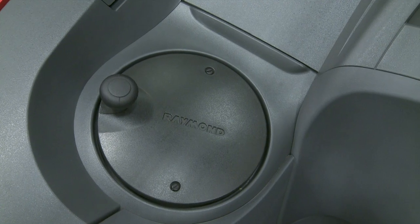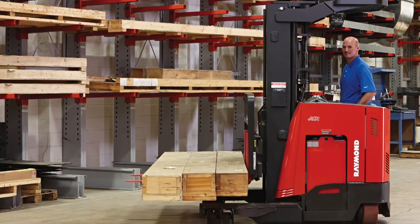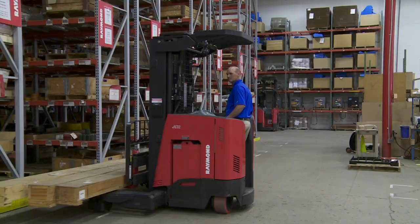At Raymond, we know a comfortable operator is a productive operator. Designed with our ACR system, the 4D offers precise torque control and enables fine maneuvering and travel over uneven floors.